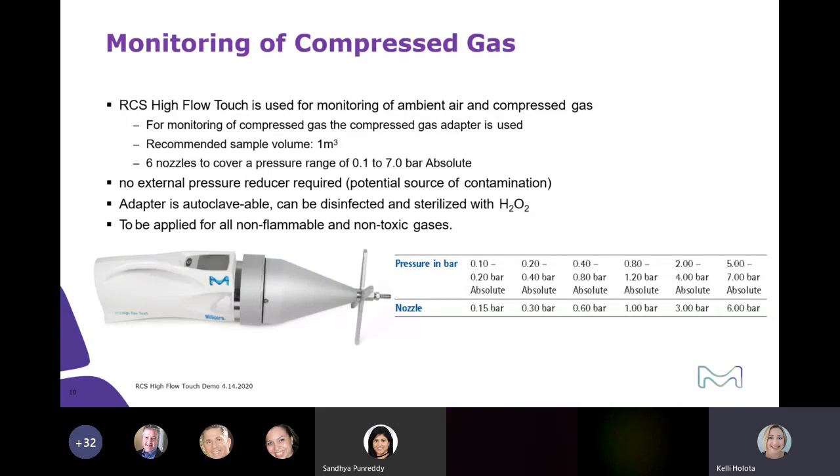For the RCS compressed gas adapter, it's used to monitor both ambient air and compressed gases. There's no external pressure reducer required, which could always be a potential source of contamination. The adapter is autoclavable and can also be disinfected with sterilized hydrogen peroxide. It's to be applied for all non-flammable and non-toxic gases. The instrument comes with reduction nozzles — you have to pick the right nozzle in order to reduce the amount of pressure coming through the system.